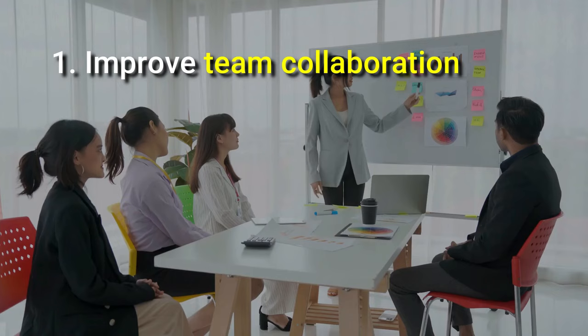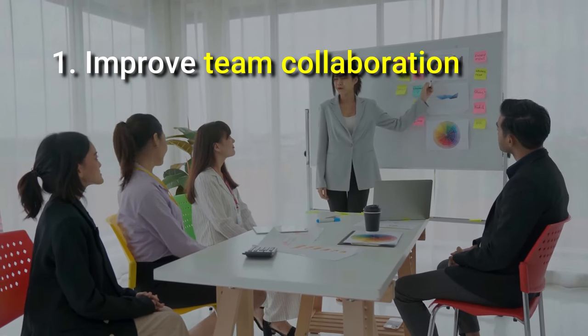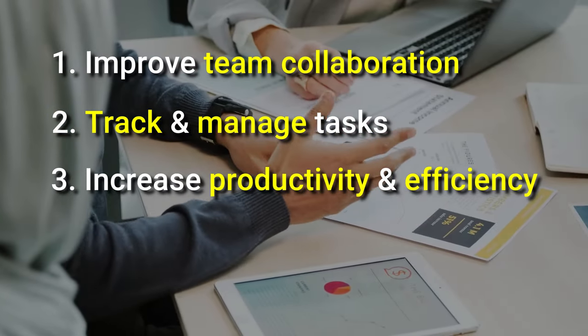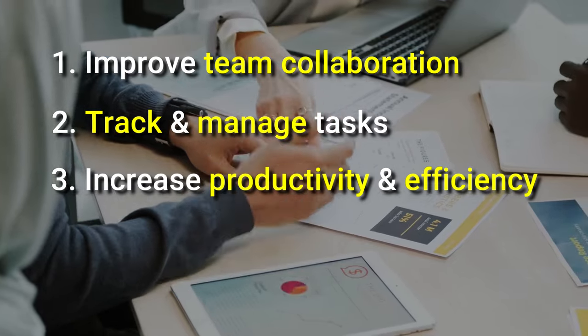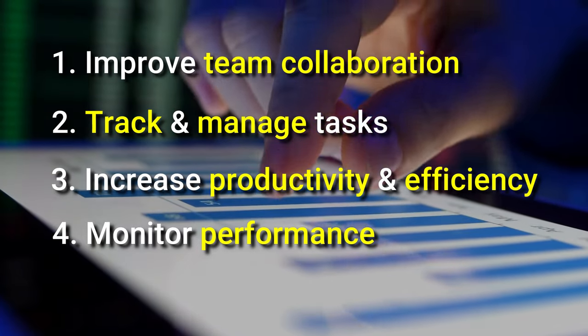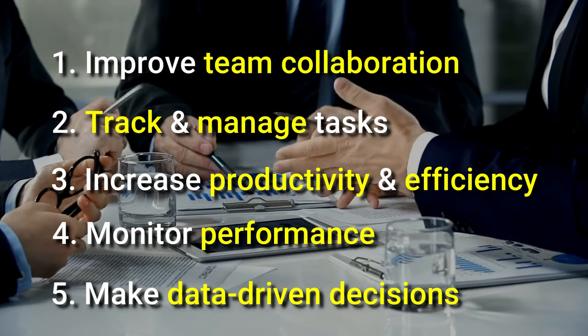By using Dual HRM, your clients can: number one, improve team collaboration and communication; number two, track and manage tasks; number three, increase productivity and efficiency; number four, monitor performance and identify areas for improvement; and lastly, make data-driven decisions based on performance metrics.